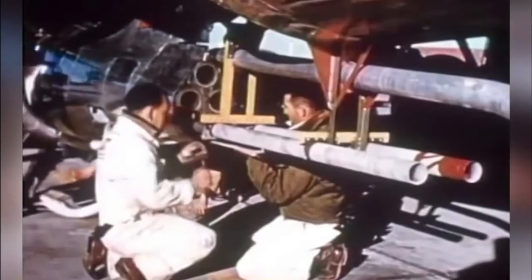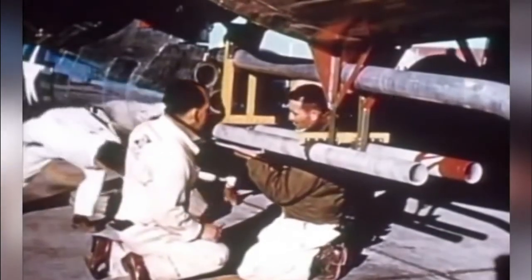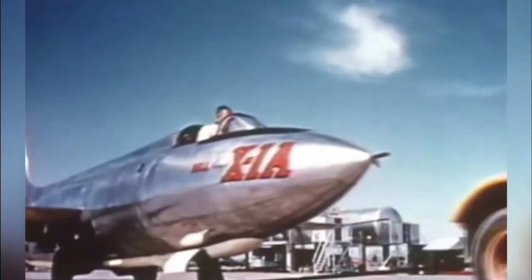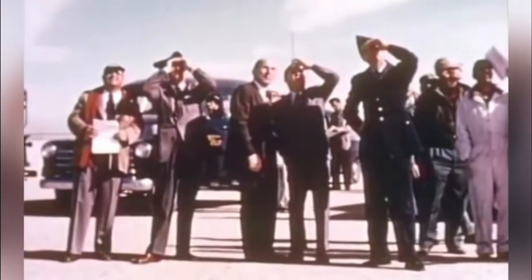It was discovered that the X-1's windshield would get extremely iced over, to the point where pilots couldn't see anything. Therefore, when landing, an X-1 engineer named Dick Frost had to guide Chuck Yeager down to land on a lake bed.